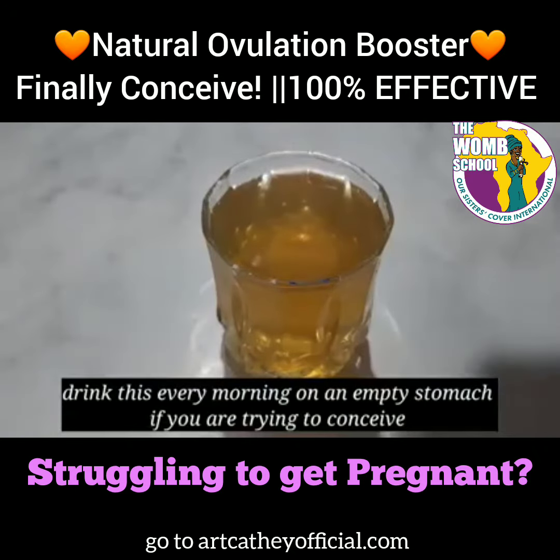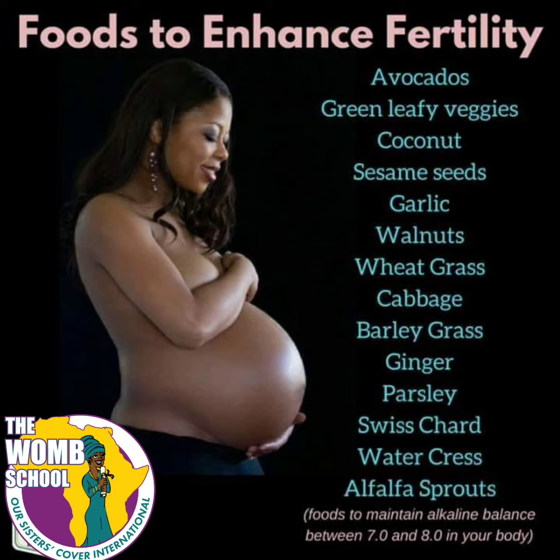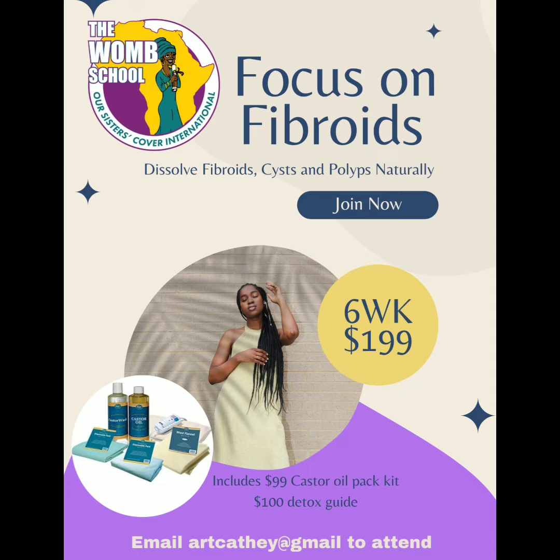Ladies, let me know when you're pregnant because it works. Here are some other foods to enhance your fertility. Join the womb school by going to the website because there are many other things we can help to increase your fertility.